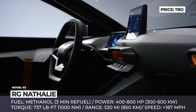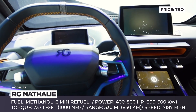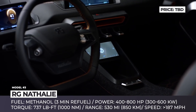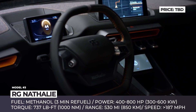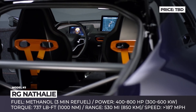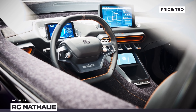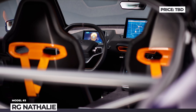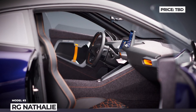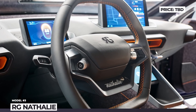Besides its menacing looks, the Nathalie gets a unique powertrain with the potential to disturb the future of automaking. It is fueled by pure methanol, which is converted to hydrogen, which in turn is passed through a fuel cell to generate electricity. The output of four wheel-hub motors equals 400 to 800 horses depending on the configuration, resulting in a 187 mph top speed and a 0-60 time of 2.5 seconds. The range varies between an impressive 372 and 746 miles if driven economically.